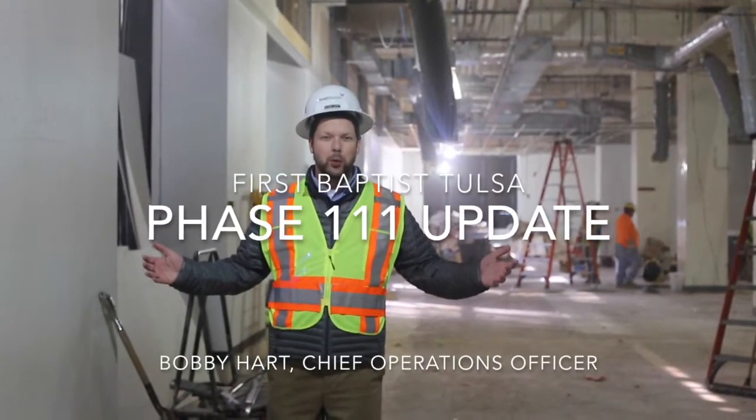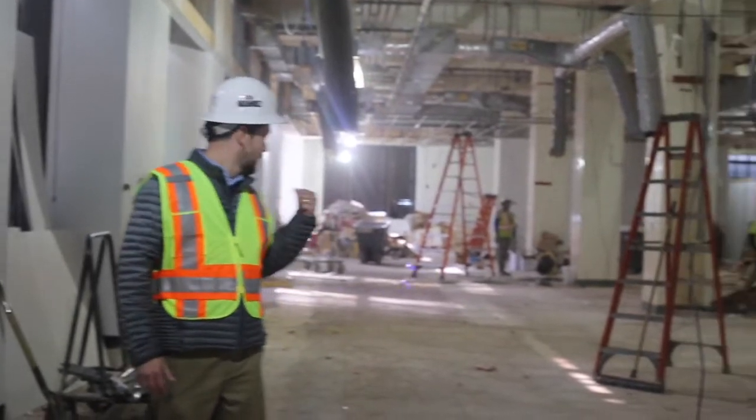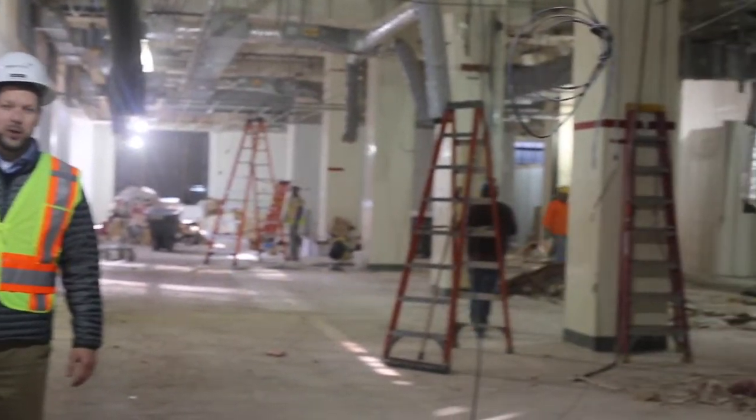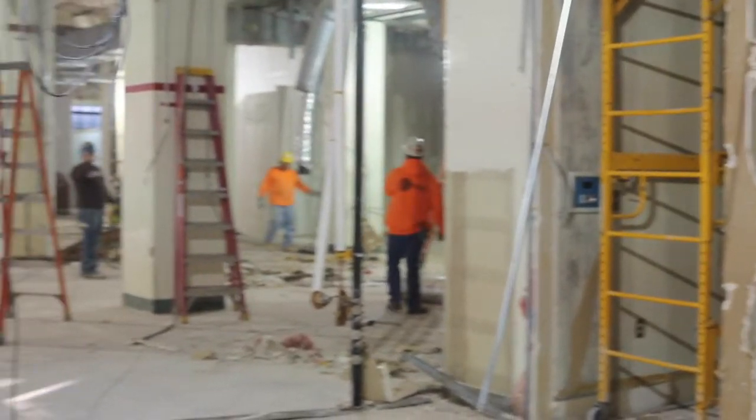Hey First Baptist, this is the first floor of the Detroit tower. Demo is almost complete. Shepherds Group, this is your old community group room. This is what it looks like. Everything's clearing out so that we can build the new.